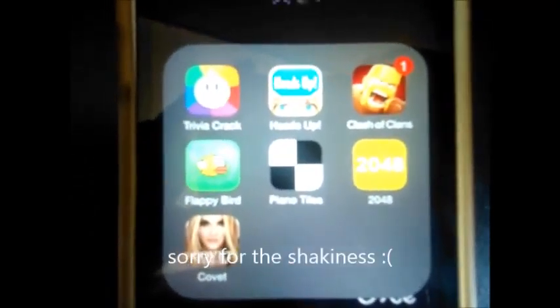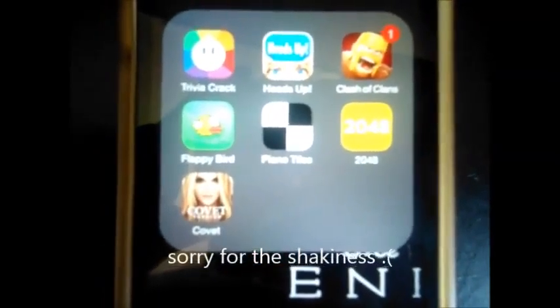Then I have a whole bunch of folders. In this folder it's just my games folder. I have Trivia Crack, Heads Up, Clash of Clans, Flabby Bird, Piano Tiles, 2048, and Covet, which is a designer fashion app.